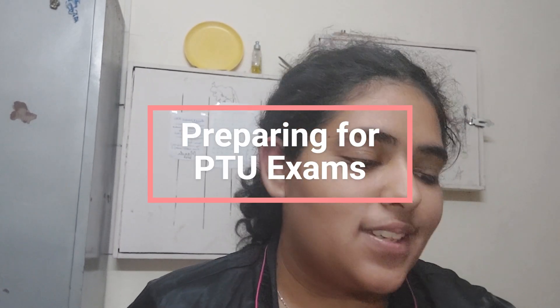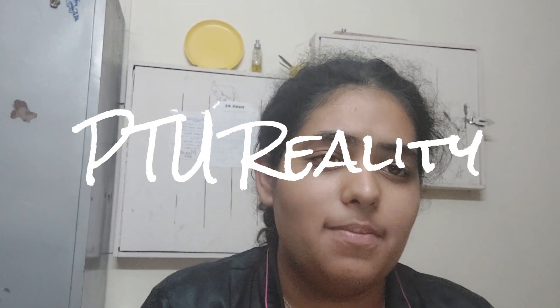Hi everyone, welcome back to Media Made Easy. Today we are going to talk about PTU preparations. I know your exam season is going on. We're going to flip through my notes — I have prepared so many notes for you guys. The next video will be how to prepare for PTU, and the whole exam series will be in the description, so please check it out.